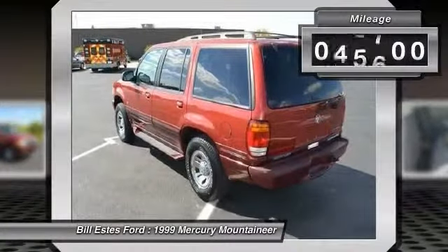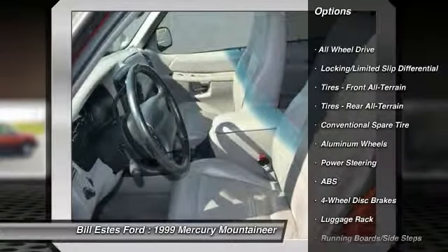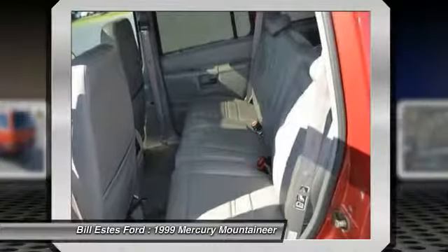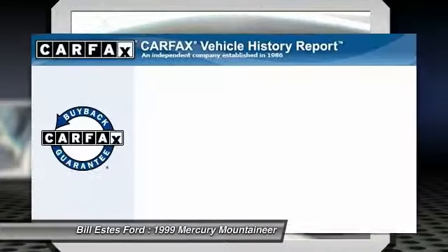This vehicle has less than 80,000 miles. Here are some of this vehicle's great options: anti-lock braking system, all-wheel drive, air conditioning, driver airbag, adjustable steering wheel, power steering, cruise control, four-wheel disc brakes, aluminum wheels, floor mats.